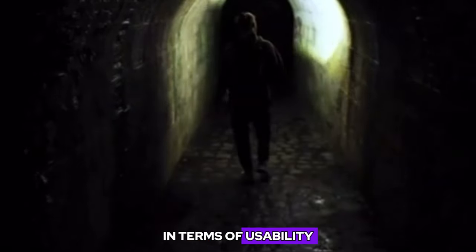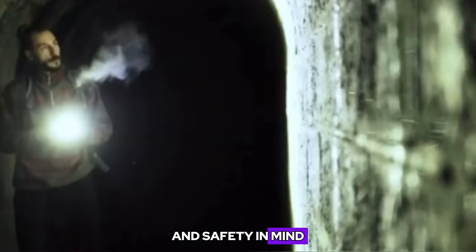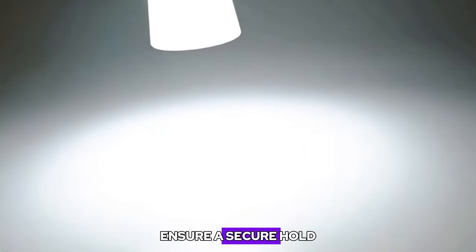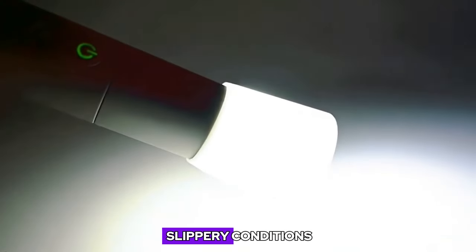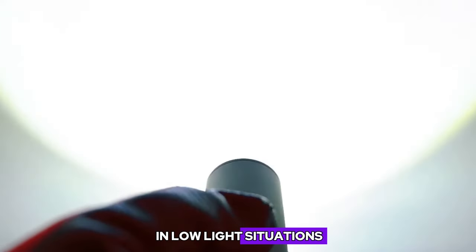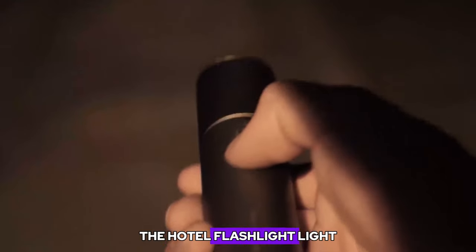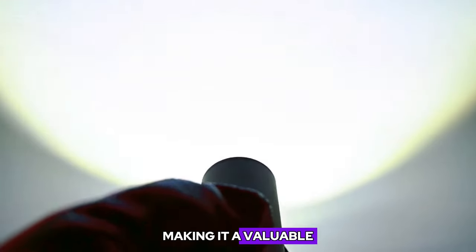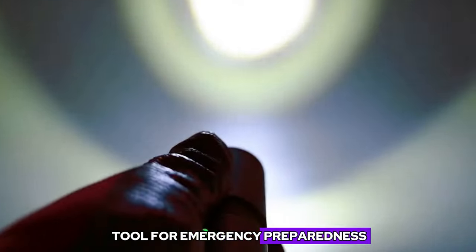In terms of usability, the flashlight is designed with user comfort and safety in mind. The ergonomic grip and textured surface ensure a secure hold, even in wet or slippery conditions. The on and off switch is conveniently located and easy to operate, even in low-light situations. The HOTO Flashlight also features SOS and strobe modes, making it a valuable tool for emergency preparedness and signaling.